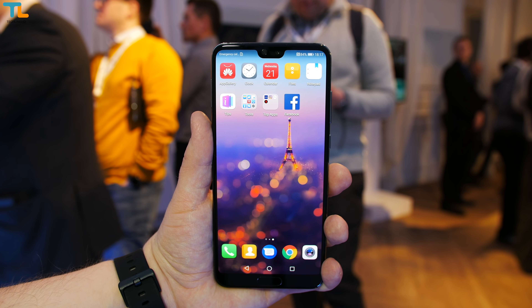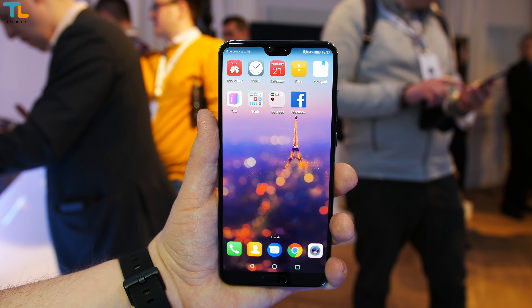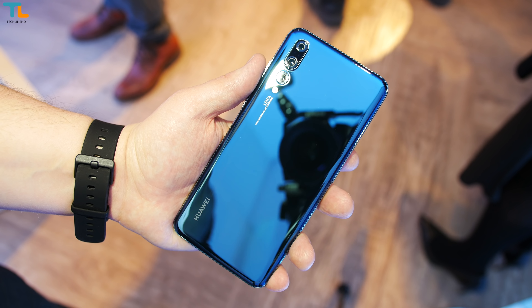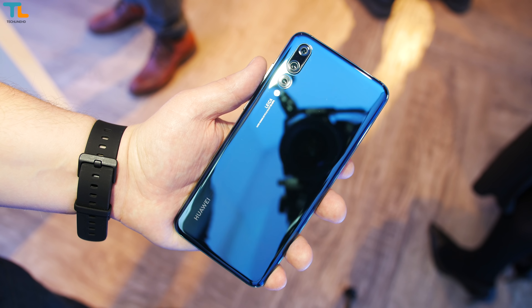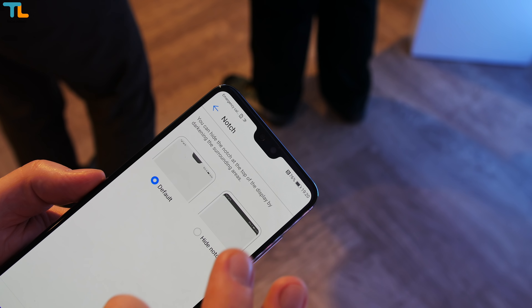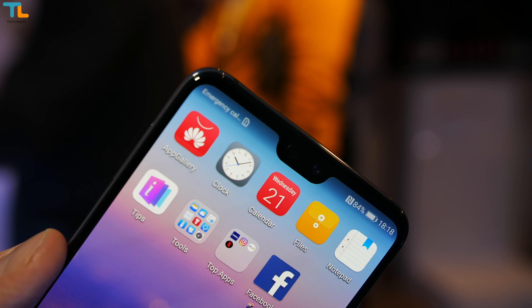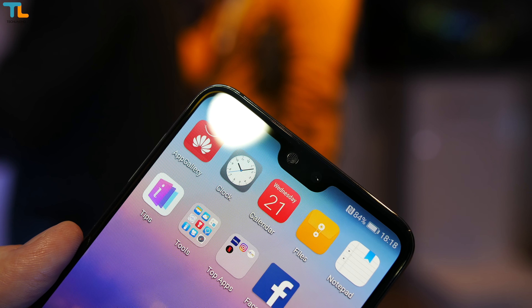I'm not going to talk about the notch design in Android phones and the P20's similarities to the iPhone X — I will leave that for you, so make sure to use the comment section. In case you don't like the notch, you can always hide it, thanks Huawei for giving us options. I will keep the notch as I got used to this design element very quickly.